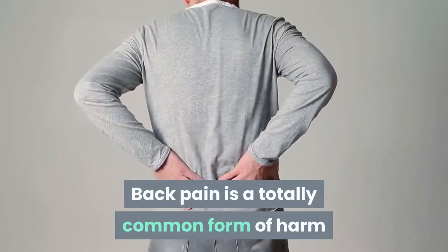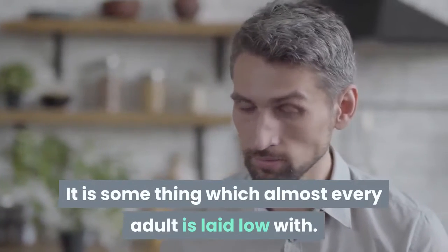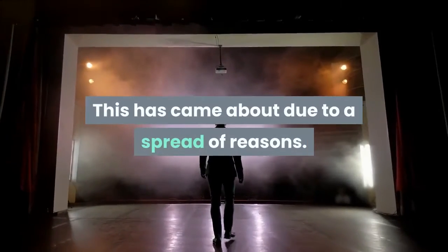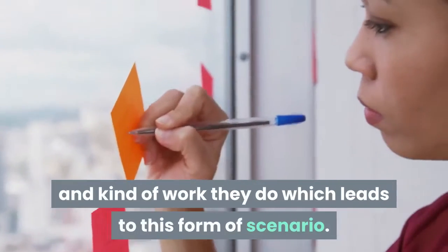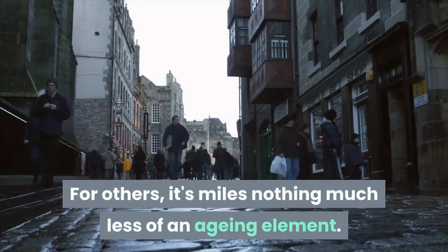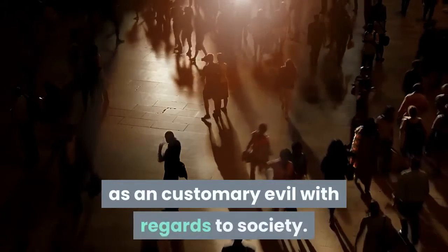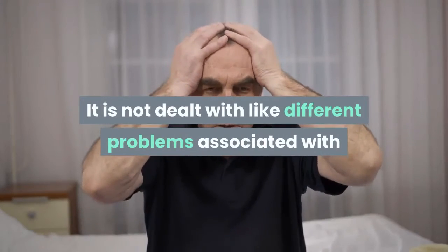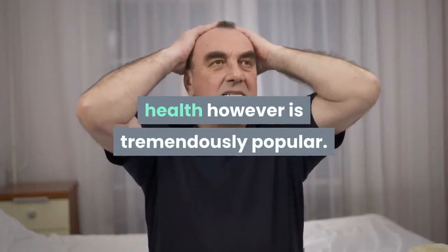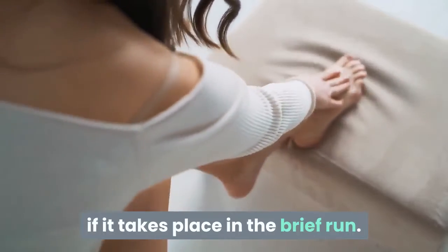Back pain is a very common form of injury or condition nowadays. It is something which almost every adult is affected by, due to a variety of reasons — for many it is their daily schedule and kind of work, while for others it is an aging factor. Back pain is widely considered an accepted problem in society and is not treated with the same urgency as other health issues.